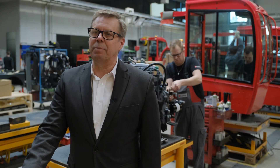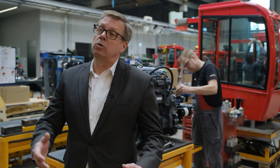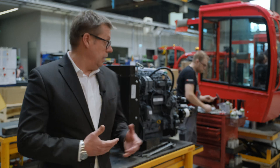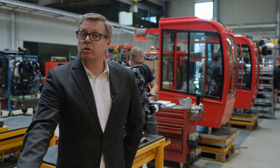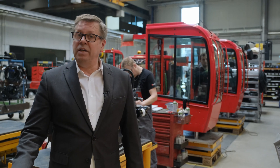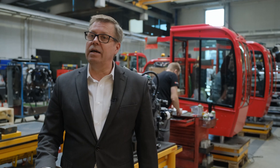In der Mitte unserer Montagehalle befinden sich die sogenannten Vormontagebereiche. Hier werden wesentliche Baugruppen wie die Achsen, der Motor, die Kabine und auch der Hubmast entsprechend den Anforderungen der Linienmontage just in sequence vorbereitet und an den internen Kunden geliefert. Hinter mir wird gerade ein Dieselaggregat vormontiert, welches unsere dieselgetriebenen Seitenstapler antreibt. Dahinter befindet sich der Bereich, wo wir unsere Kabinen vormontieren, entsprechend den Kundenwünschen ausstatten und entsprechend dem Durchlauf in der Linie zur Verfügung stellen.